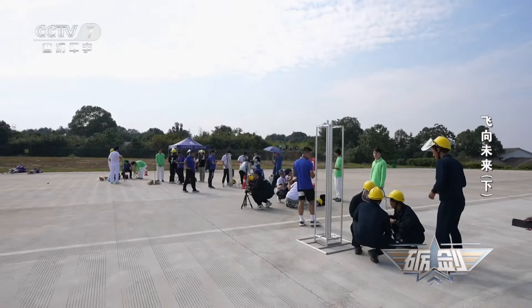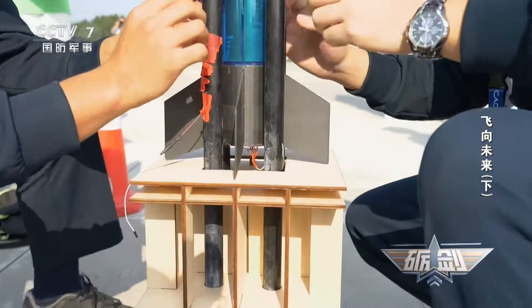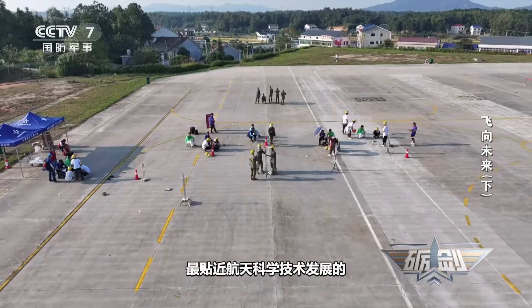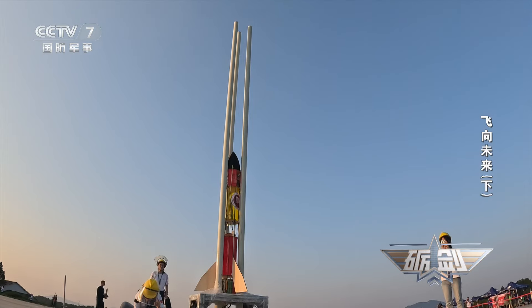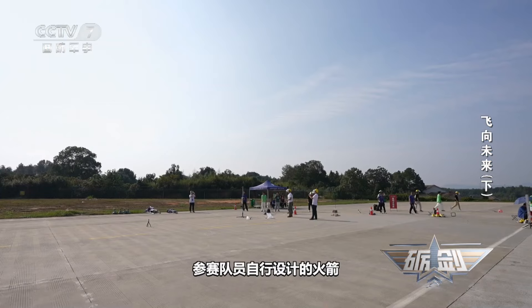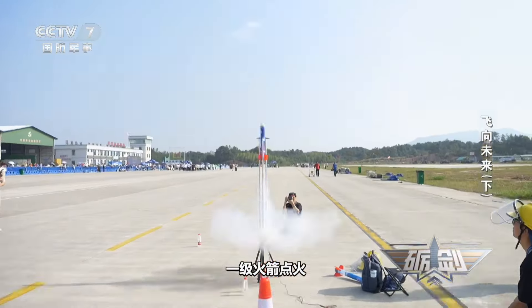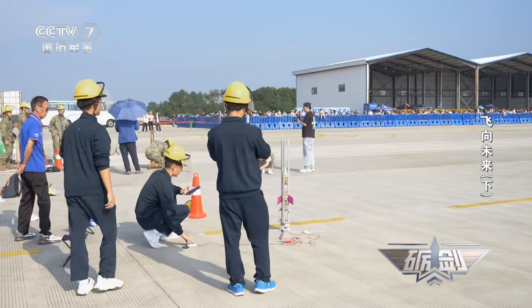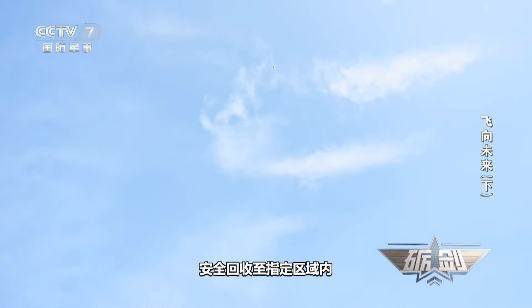在我手上这枚65克重左右的鸡蛋，如果从这个高度掉落地面，结果大家可想而知。而它正是我身后这个项目的一个标准载荷。我身后正在进行的项目就是多极模型火箭的发射与载荷回收。这枚鸡蛋一会将飞向几十米的高空，只有安全地落地，我们的参赛队员才能得到有效的成绩。